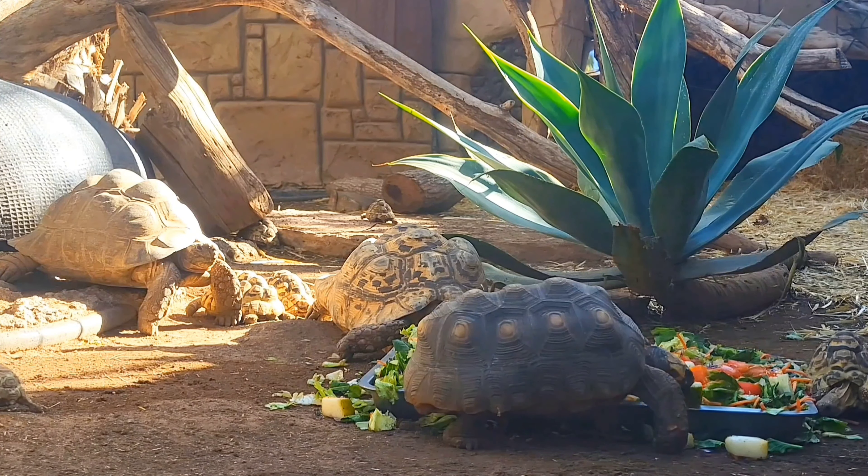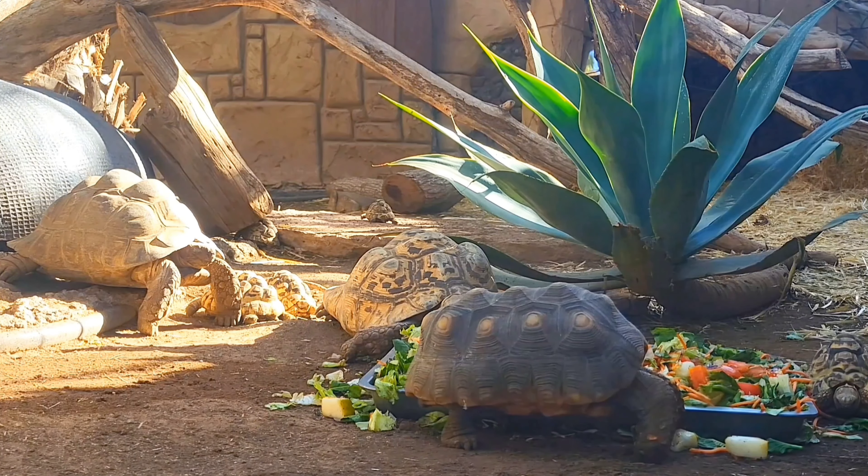It is found in the Amazon basin of South America. Sadly, according to the latest figures released by the IUCN, the yellow-footed tortoise is now classed as vulnerable in the wild.